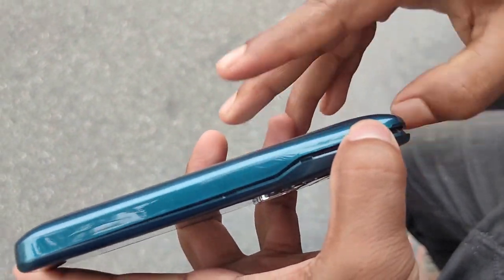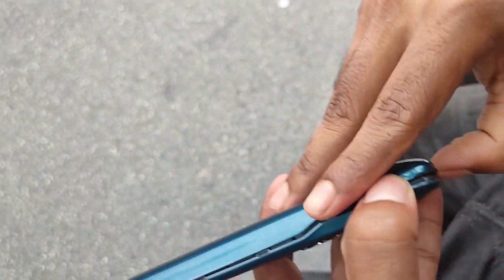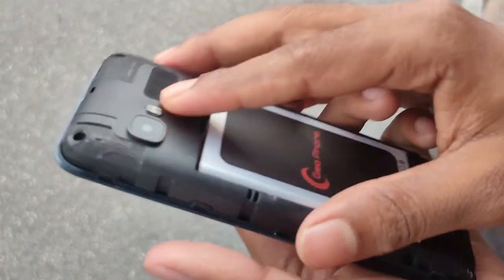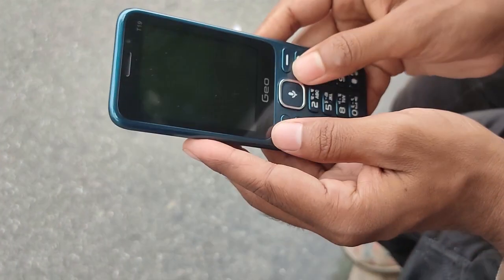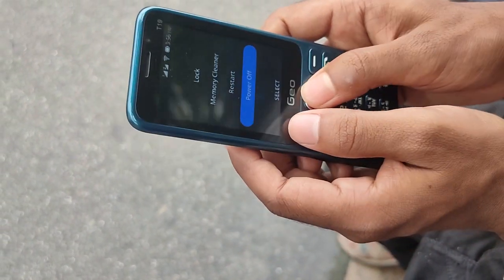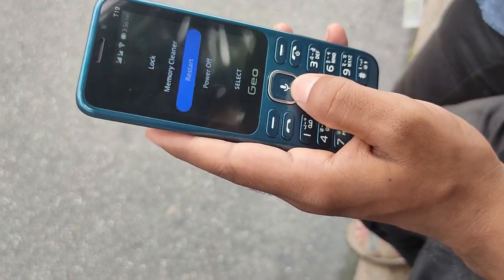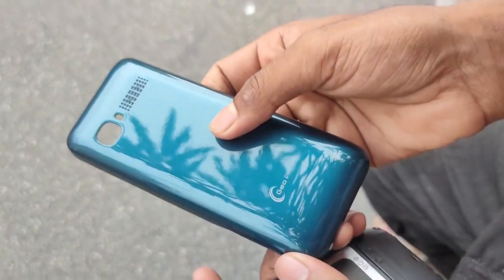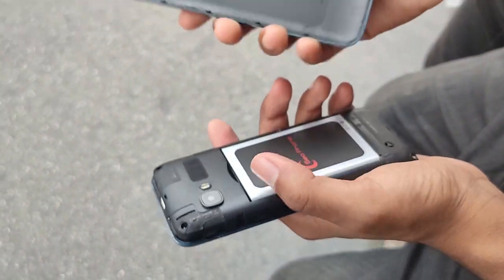There is a lot of hotspot calling. You can use Wi-Fi for up to 10 days, and there is a lot of battery and charging capability. The battery is very interesting.